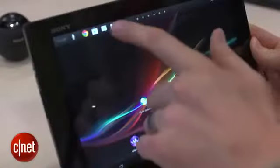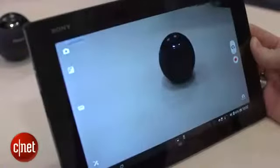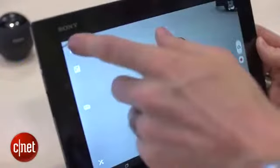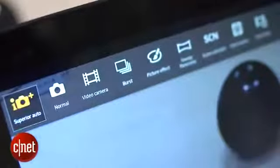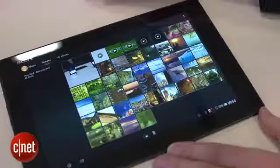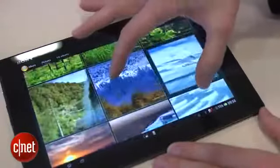Sony says it's been working with its camera division to bring some of its technology over to the Tablet Z, and that includes the camera menus. There are various shortcuts to things like burst mode, picture effects, panoramas and more. Plus, when you look at the pictures with Sony's app, there's a cool effect when you zoom in and out of them.